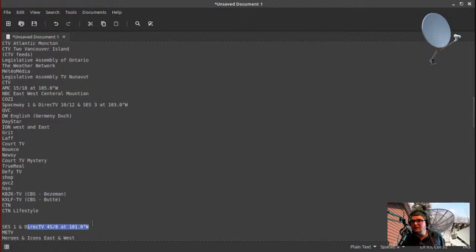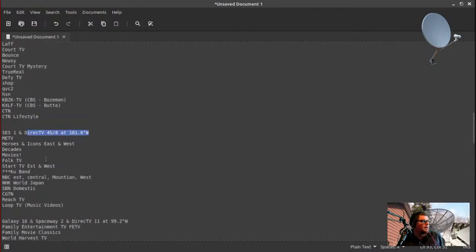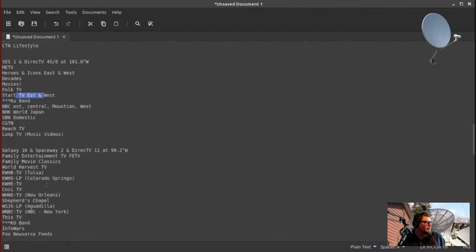101 West probably has the most channels. A lot of people park their dish on 101 West where they have Me TV, Heroes and Icons East and West, Decades, Movies, Folk TV, Start East and West, and quite a few more. On Galaxy 16 at 99 West you get FV TV, Family Entertainment TV, Cozy, and a whole bunch of other channels — though things move around. That's the one thing about the satellite TV hobby: channels do move around quite a lot.